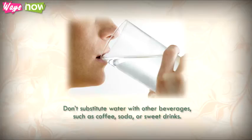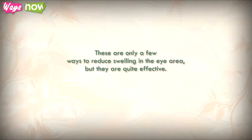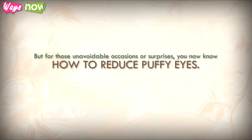These are only a few ways to reduce swelling in the eye area, but they are quite effective. Try some out and do what works for you. It goes without saying that preventing puffy eyes is better than having to find a solution to them, but for those unavoidable occasions or surprises, you now know how to reduce puffy eyes.